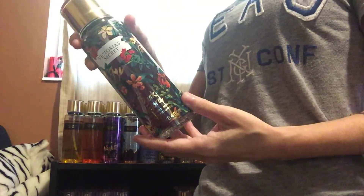Next, I have Dark Flora. This one's strong. It smells like old lady — very strong. I don't like this one at all. I'm going to get rid of this one.